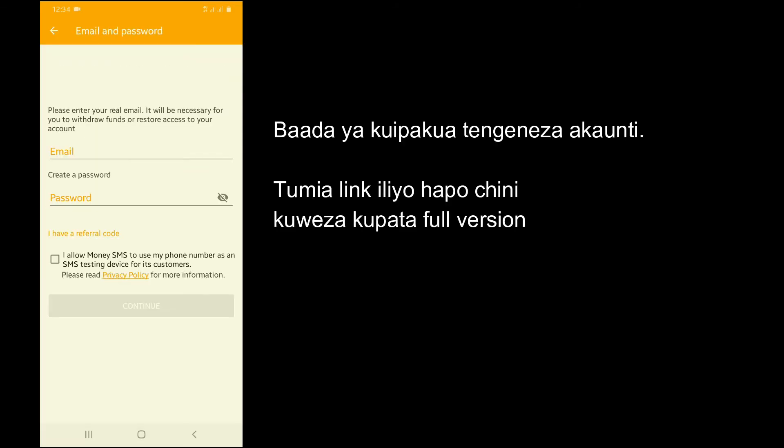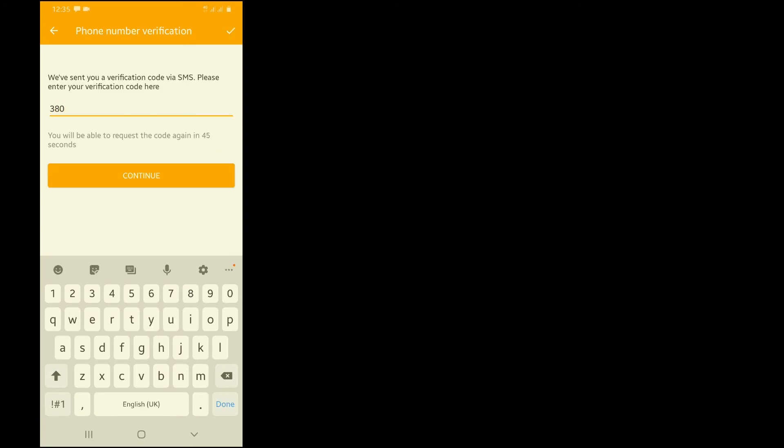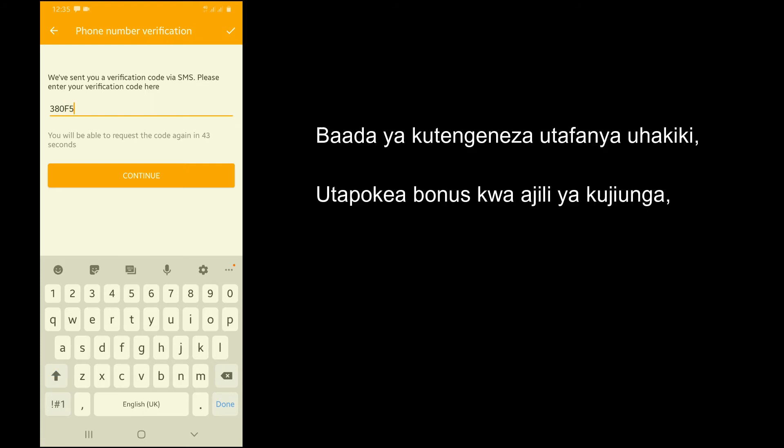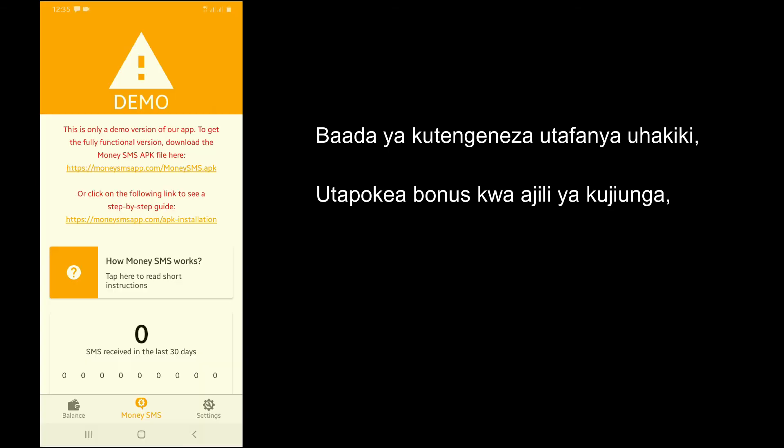Open your application and start creating your account with your mobile phone number. Verify your account with a verification code that you received, and you will be given a joining bonus.